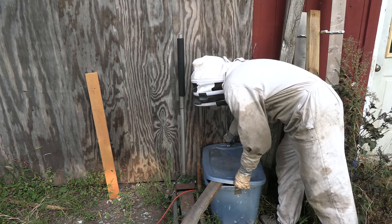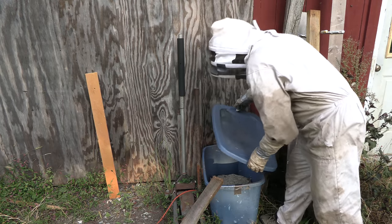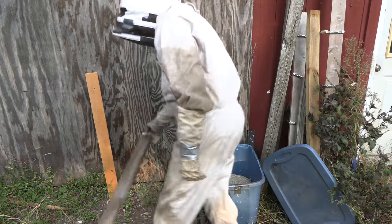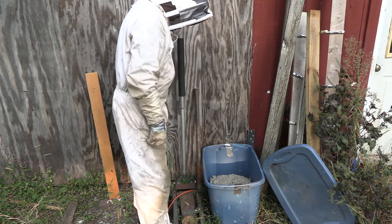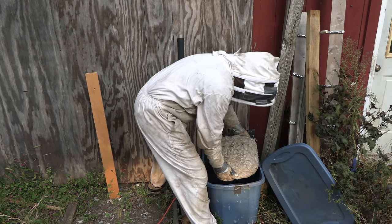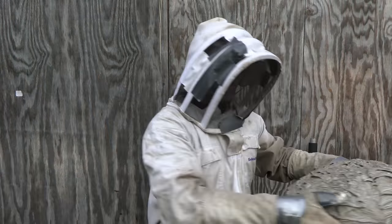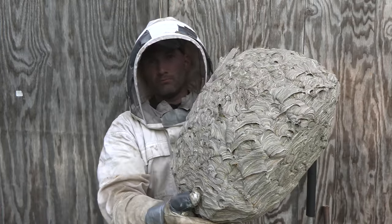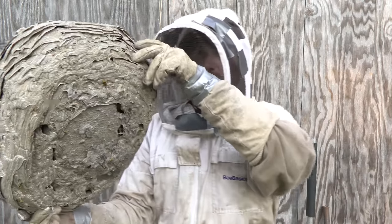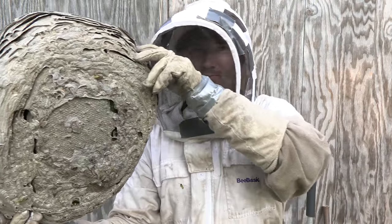Hey guys, thanks for tuning in to check out this video. I have a really exciting video for you guys. This is showing two different types of nests — a bald-faced hornet nest and a German yellowjacket nest. This particular nest I'm pulling out of this bin is a German yellowjacket colony that I had removed from a customer's house. When I had taken it out, it was just comb with no envelope on it, so I sat it in this bin and let it flourish. Look at all the envelope they had put on this nest — it is absolutely incredible.